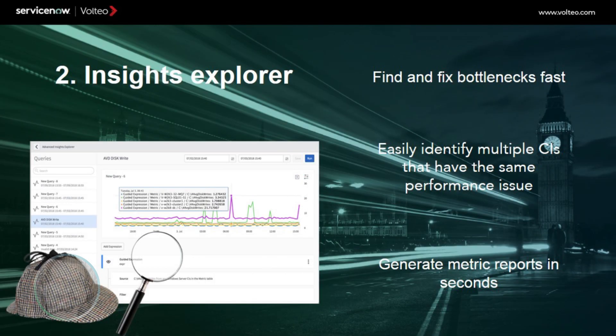IT Operations gathers vast amounts of event data from tools monitoring configuration items, known as CIs, in your environment. It is a major challenge to sift through all of this data, especially when it's being collected by different tools used by different teams in different areas. With Insight Explorer, you can centralize your CI metrics data to identify bottlenecks, see patterns across multiple CIs, and effortlessly produce reports to monitor or share your findings.